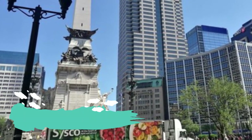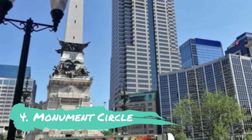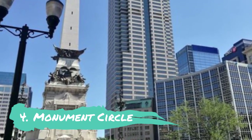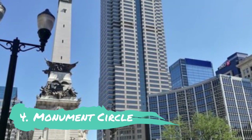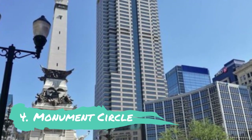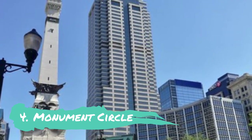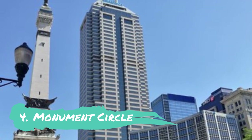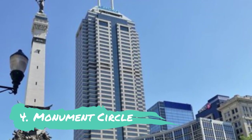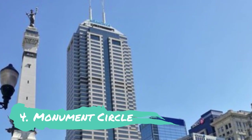Number 4: Monument Circle. The Soldiers and Sailors Memorial is the most significant monument in Indianapolis and is situated in Monument Circle. This limestone memorial, which took five years to build, was finished in 1902 and honors those who died during the Civil War. The museum and Memorial Hall are located to the monument's north, and the enormous Circle Center Mall is located three streets to the monument's south.